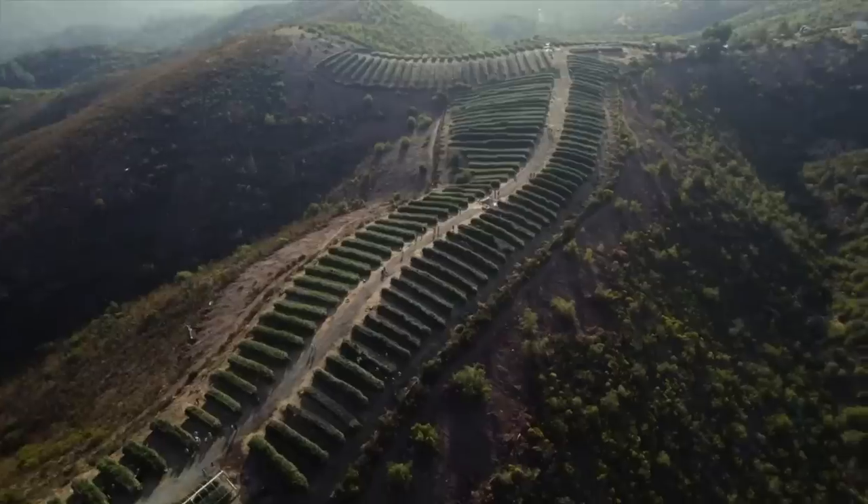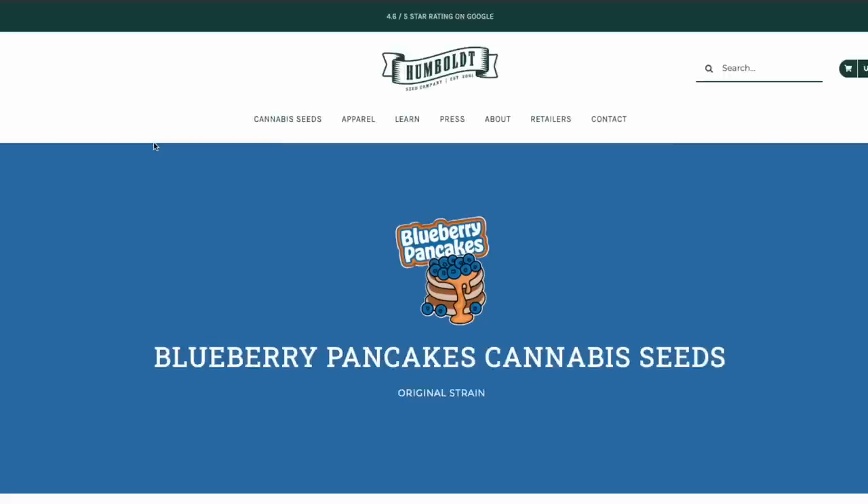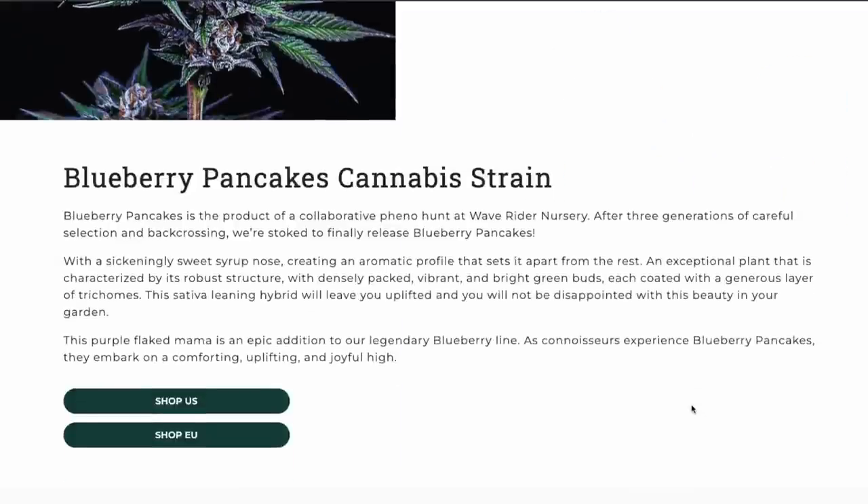This is Blueberry Pancakes from Humboldt Genetics. Welcome back to the channel. My name is Grower Joe, and on this week's episode we're diving into the Blueberry Pancakes from Humboldt Genetics. They do a lot of pheno hunting to find these characteristics and find these strains so that you and I can grow them, and this one in particular comes from a collaborative pheno hunt.